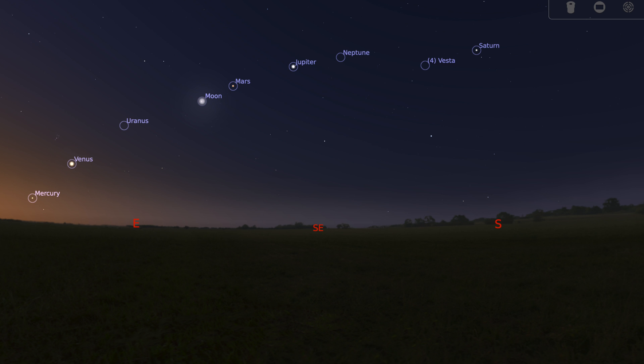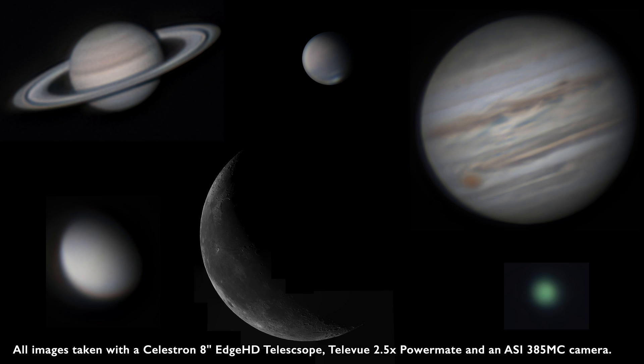Hey it's Steve. In June 2022 all the major planets were visible in the morning sky, so I had the opportunity to image all of them that I could. Here in this video you'll see the results of that project. I was able to get images of Saturn, Uranus, Jupiter, Mars, and Venus.